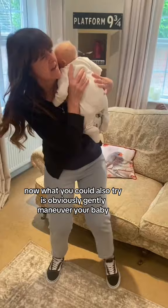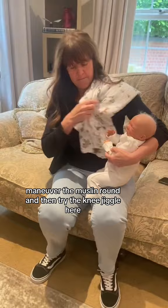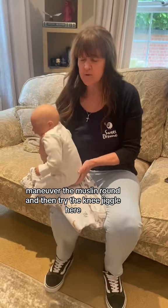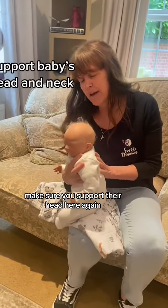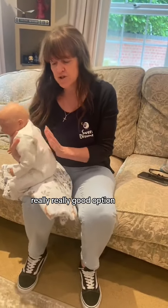You could also gently maneuver your baby, reposition the muslin, and try the knee jiggle. Lots of movement here — you're still gently tapping the baby's back. Make sure you support their head. This is a really good option.